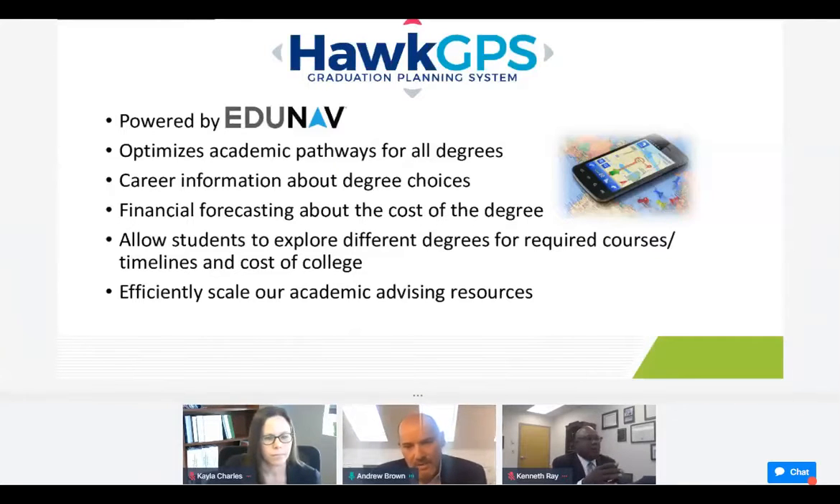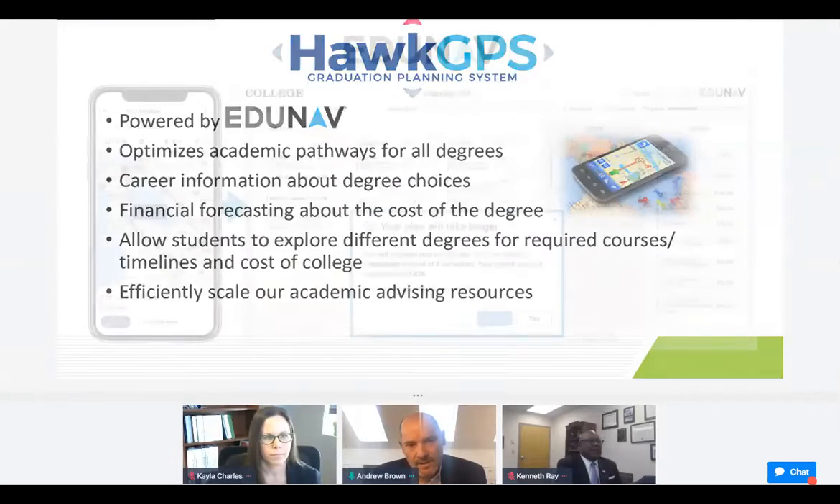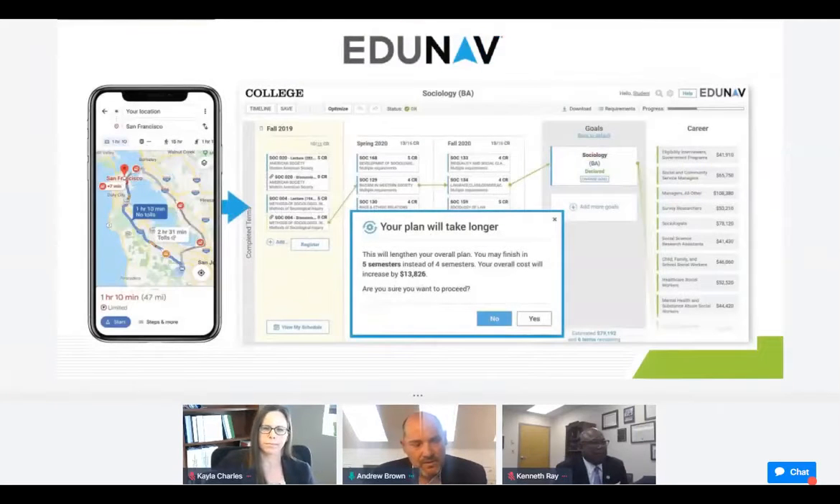This is Andrew Brown. I'm with EduNav, and we've been working with Dr. Atwater and his team now for a few years. They've been really instrumental in helping us think about the right technology for students, and their energy and enthusiasm for driving completion — academic completion — as well as career progression for their students, has been an energy that we've benefited from greatly as a company.